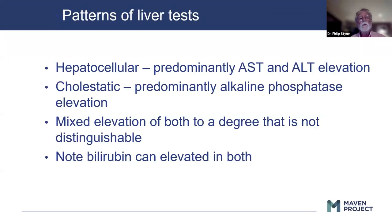There are essentially three patterns: hepatocellular, which is mostly AST and ALT elevation; cholestatic, which is alkaline phosphatase; and bilirubin can be elevated in both. A lot of times when trying to figure out what's going on, you'll see some degree of both hepatocellular and cholestatic elevations, so the distinction can be quite blurred.